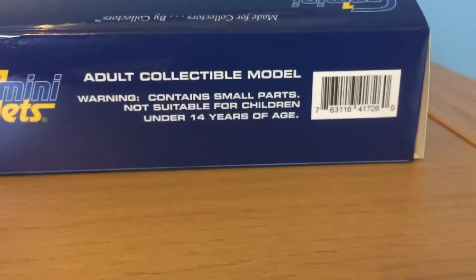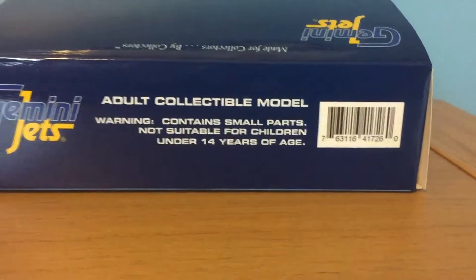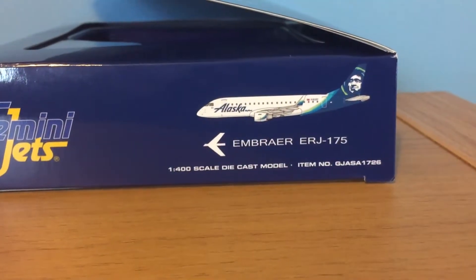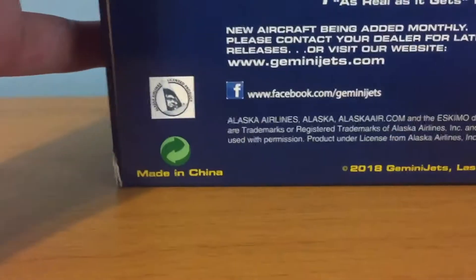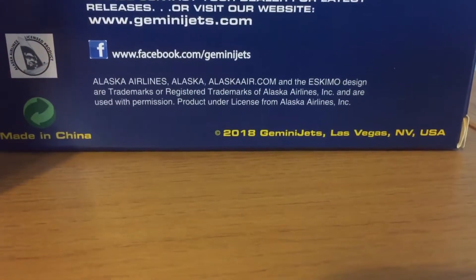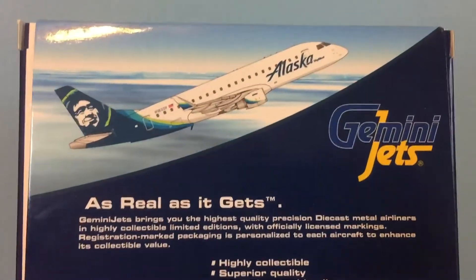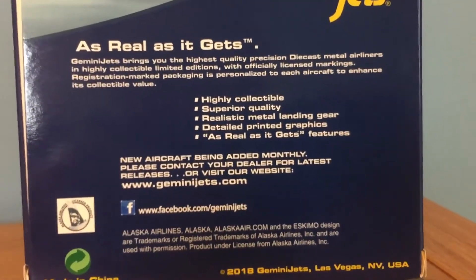It is an adult collectible model. Warning: contains small parts, not suitable for children under 14 years of age. The other side is the same — Alaska E-175, 1-400 scale and the item number. Made in China. Officially licensed Alaska product. It is a 2018 release. There's a computer-generated picture of the aircraft climbing, the Gemini Jets logo, and the 'as real as it gets' features which you can pause and read.